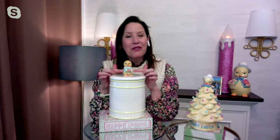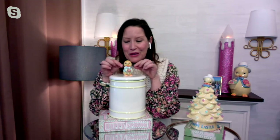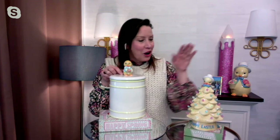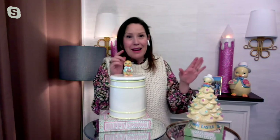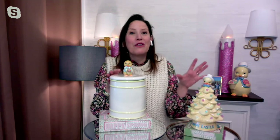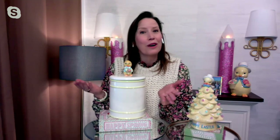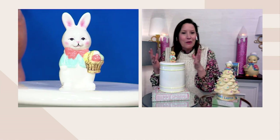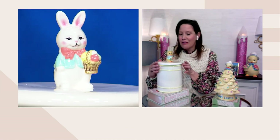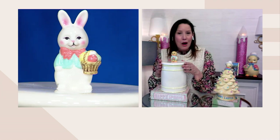But the real fun of this, of course, is the beautifully hand-painted little nostalgic figure who's sitting atop the cookie jar, who matches back to — and if you go on QVC.com, you might see some of these bigger figural characters, all really designed to work together and create a really fun, nostalgic, collectible, high-quality ceramic Easter decorating collection.